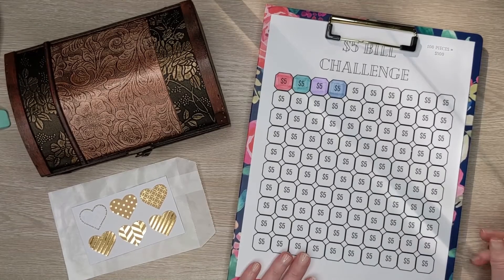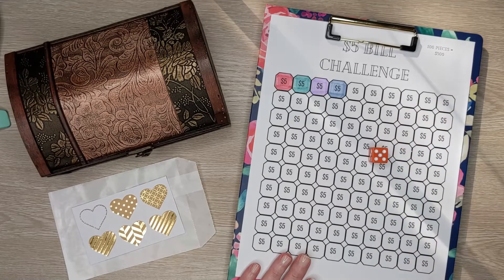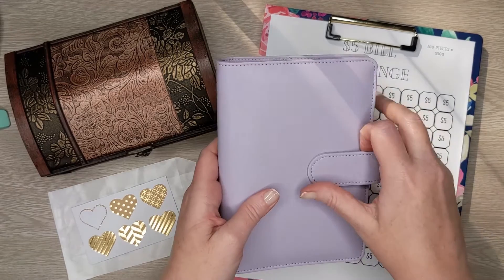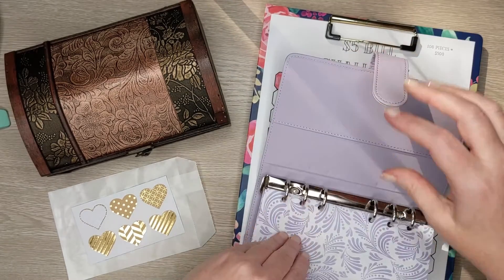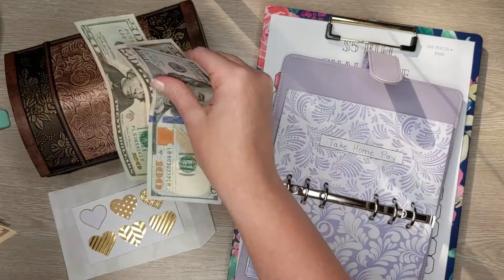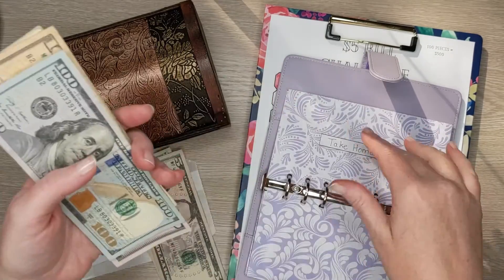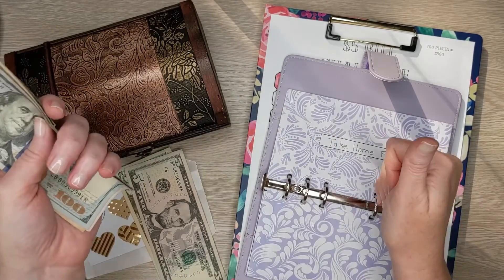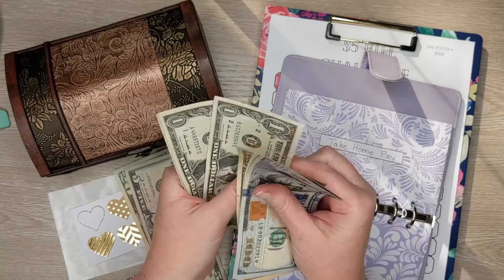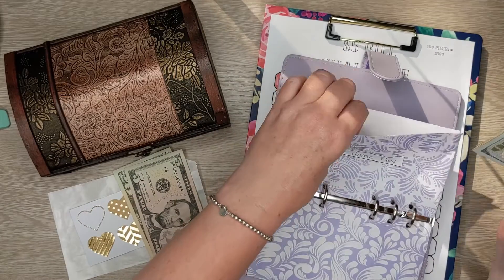Now let's see how much we're going to put in our $5 challenge envelope today. The roll came up $25 — kind of on the higher end. So let's take out $25 from our take-home pay. We are left with $163 to pay for our variable expenses.